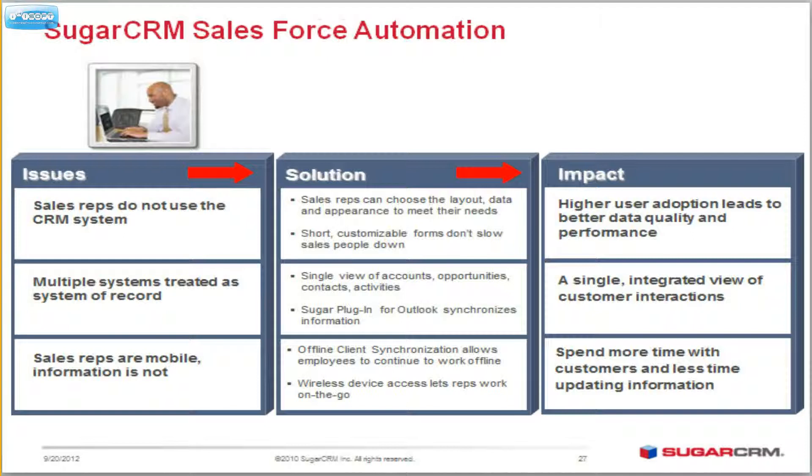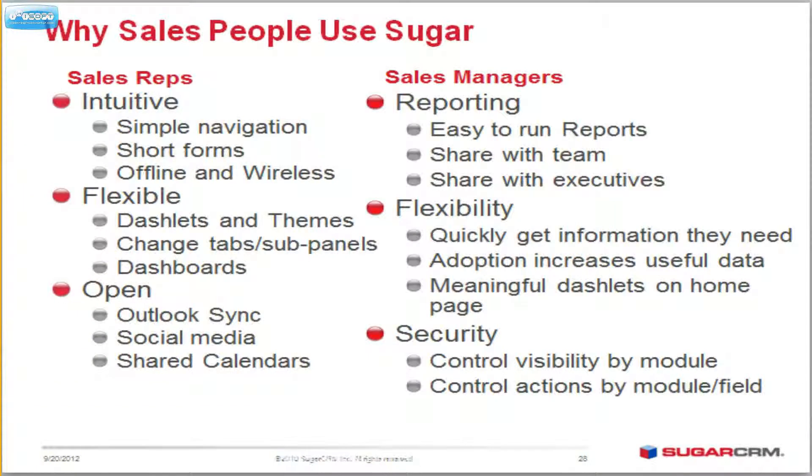In terms of Salesforce automation, you have several different types of issues you face. Number one, your sales reps are not using the system. Number two, there are multiple systems being treated as one record, and so that becomes a problem. Then your sales reps don't have mobile information available to them, so they're kind of lost. Sugar CRM handles all of these issues for you in a convenient way, bringing it all together and giving you complete mobile access as well.